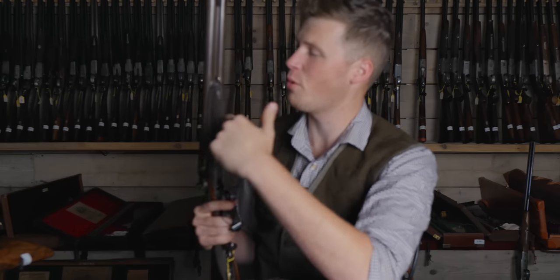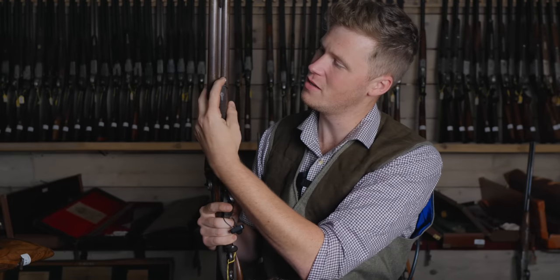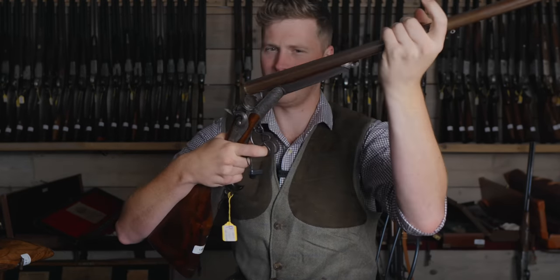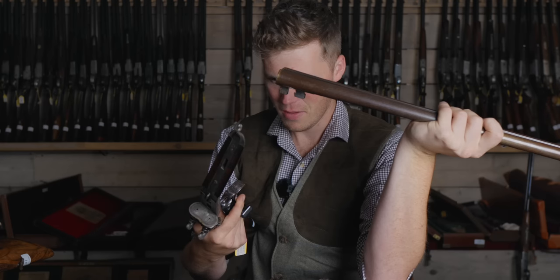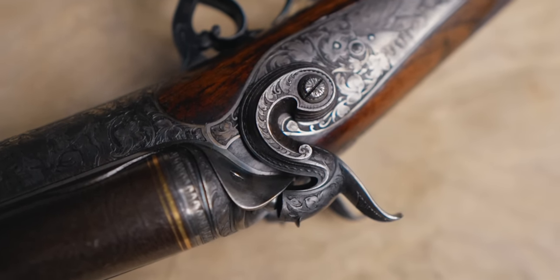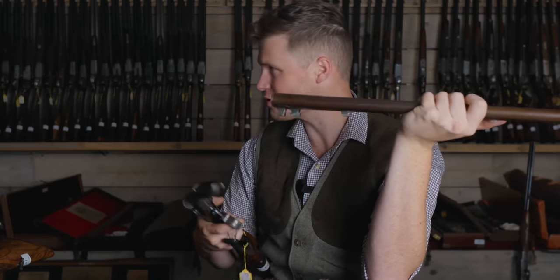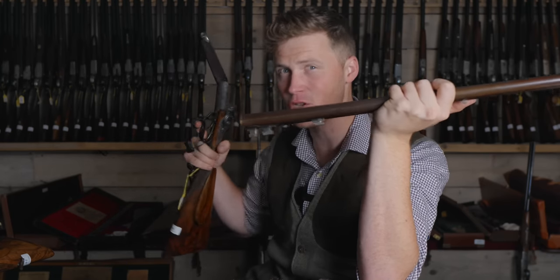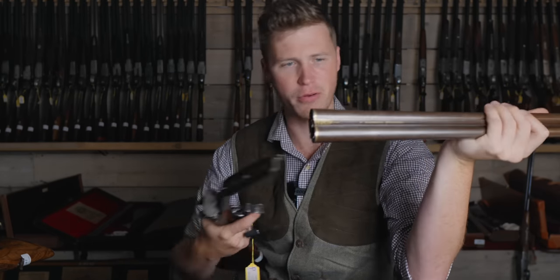Before we put this gun away and move on through history, check this out. We push this over and the gun opens on the scissor, then lifts out. The communications and travel weren't quite as good as they are nowadays back in 1885. Whilst we in Britain were going down our route, inventing guns very suitable for our sport within our circle, these guys were moving down a slightly different road.